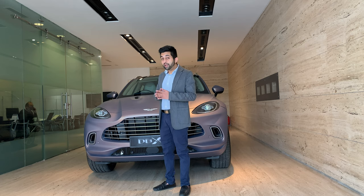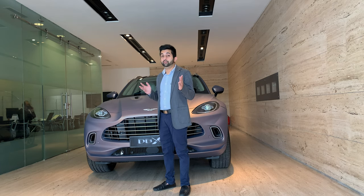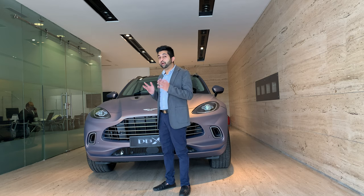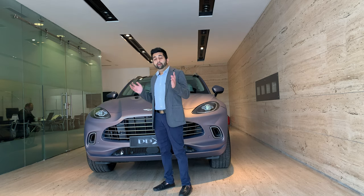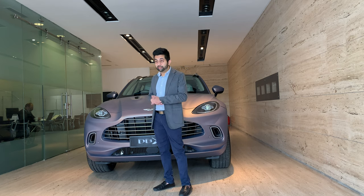This is the reason why Aston Martin came up with a brand new platform for the DBX and even borrowed the best-in-industry engine for this SUV. This shows how vital this car is for Aston Martin. Plus, James Bond is a client on their list and they need to convince him to drive it. The DBX actually competes directly with the Lamborghini Urus. Let's start with the design.